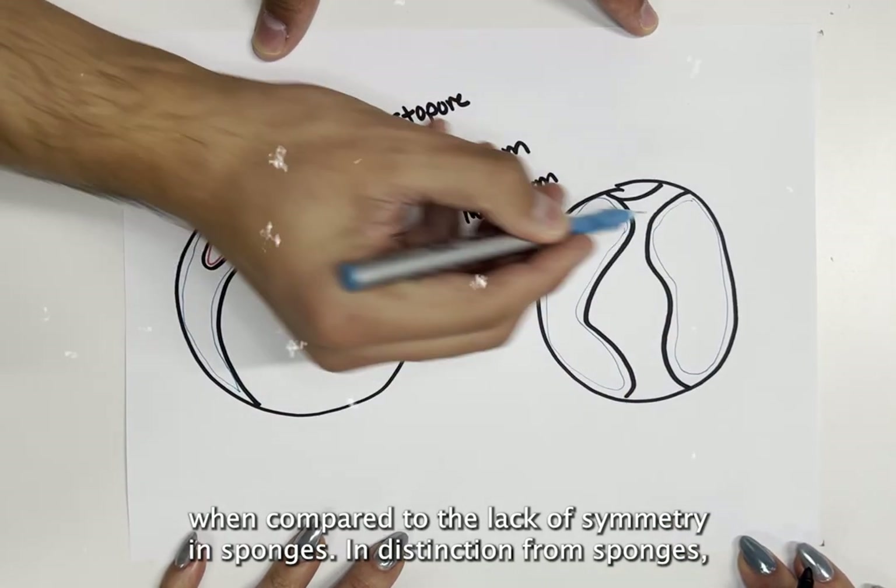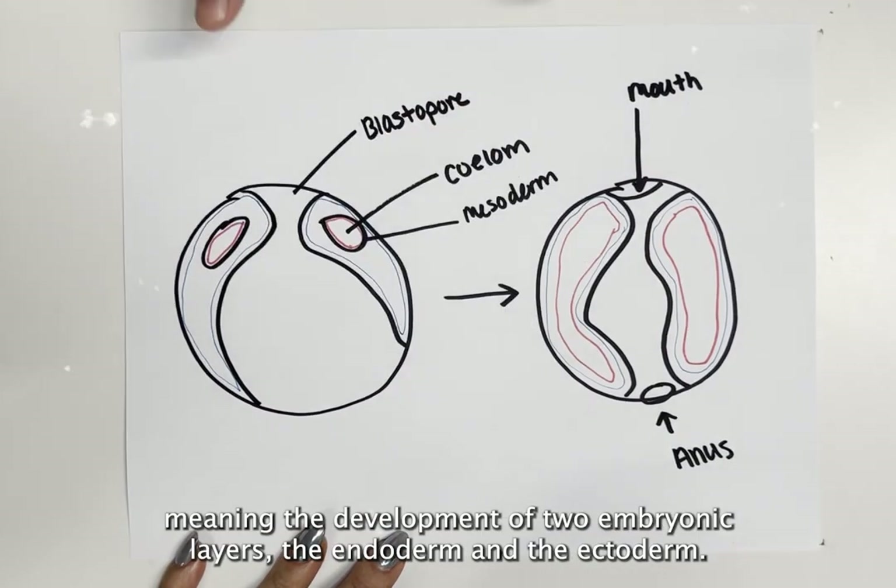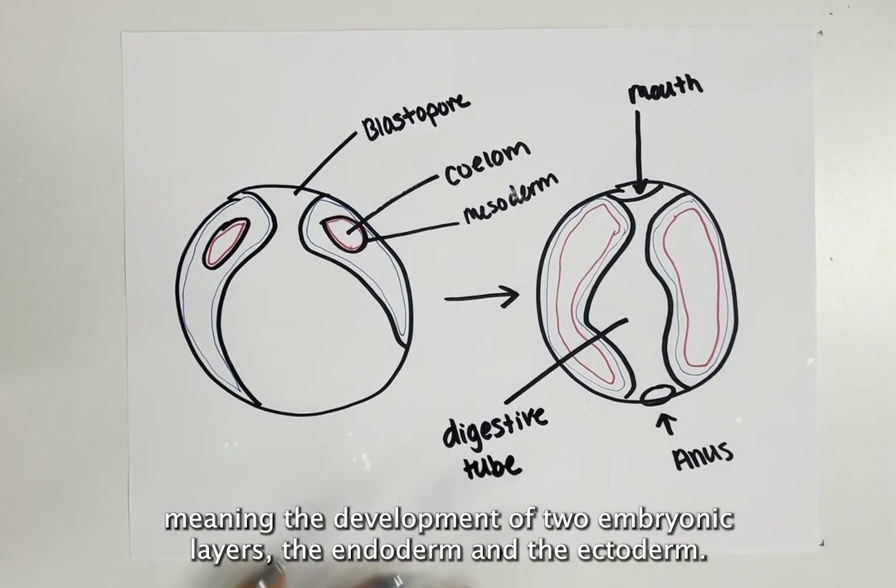In distinction from sponges, their form is clearly determined. They have evolved dioblastly, meaning the development of two embryonic layers, the endoderm and the ectoderm.